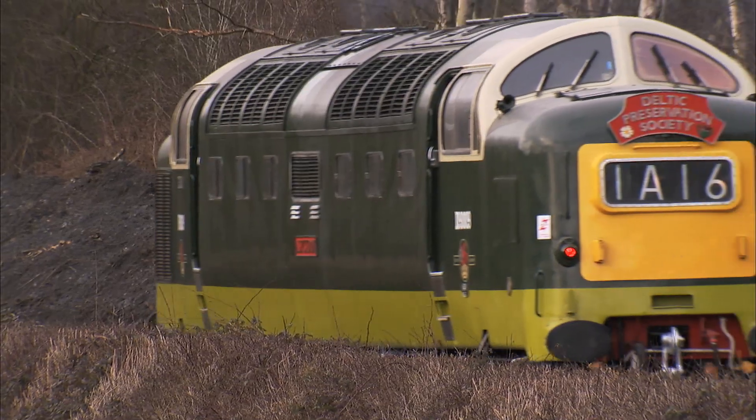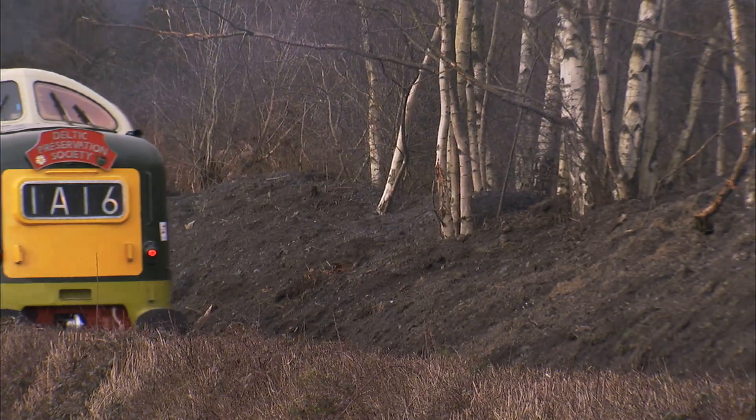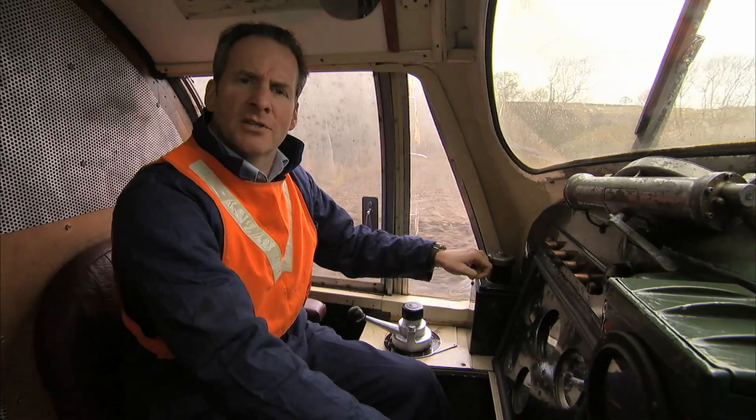Even today, 60% of our railway network still uses diesel locomotives. Thanks to those incredible engines, diesels were clearly no short-term stopgap.